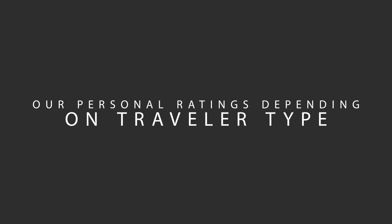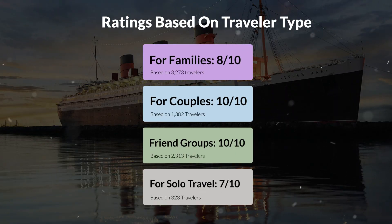Now, let's move on to our personal ratings for this hotel depending on the type of traveler. For families: 8 out of 10. For couples: 10 out of 10. For friend groups: 10 out of 10. For solo travel: 7 out of 10.